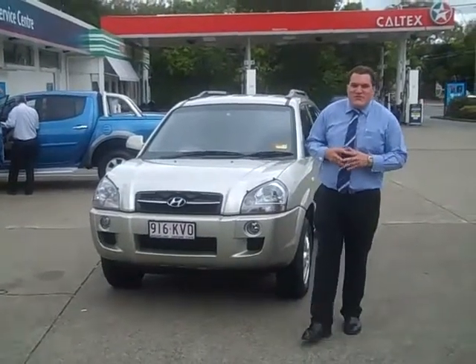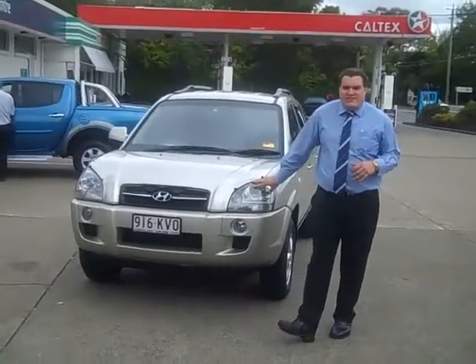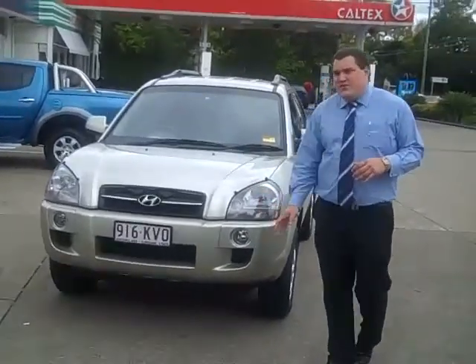Hi and welcome to Tomonk Kia Motors. My name's Ashley and today I'm going to show you the 2007 Hyundai Tucson.